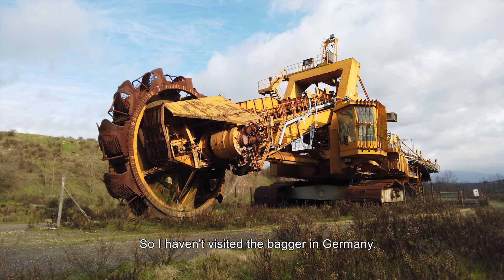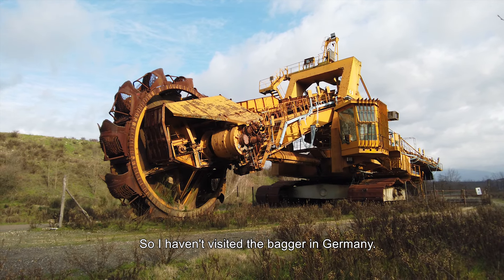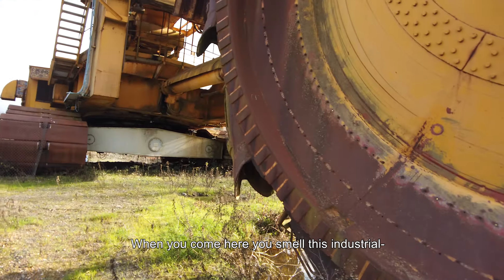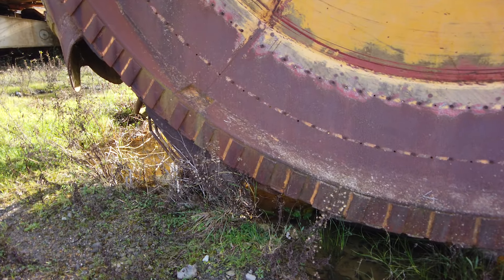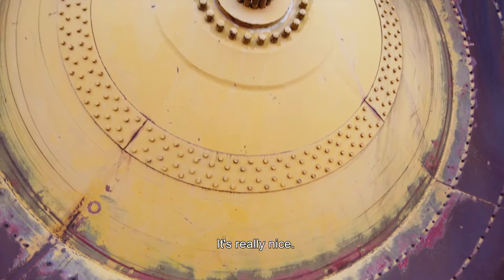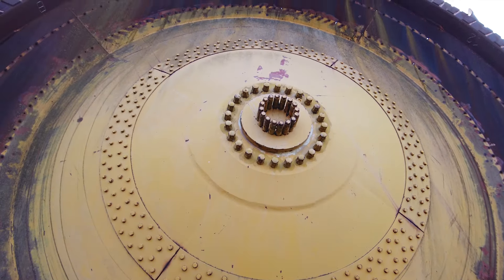This wheel is so huge! I haven't visited the bagger in Germany — it's so popular now — so I don't really feel motivated to visit it. But this one is untouched and not that popular, so I'm very happy to be able to see this.